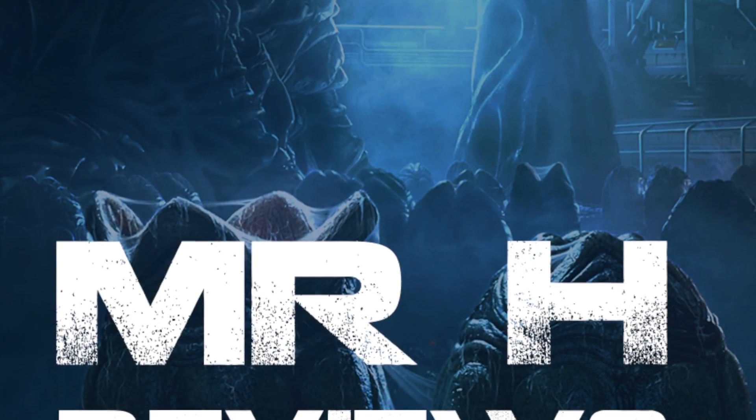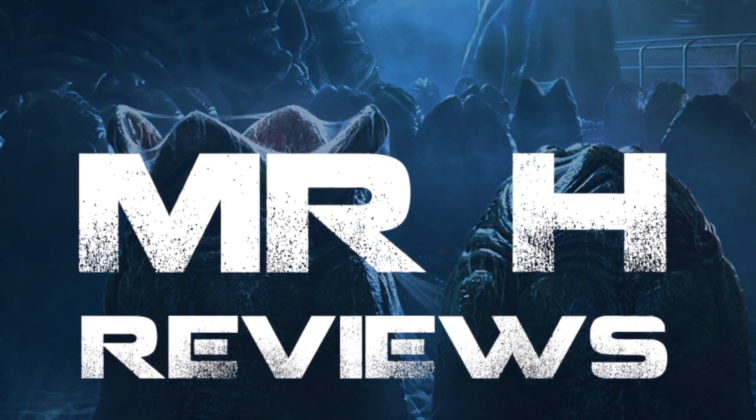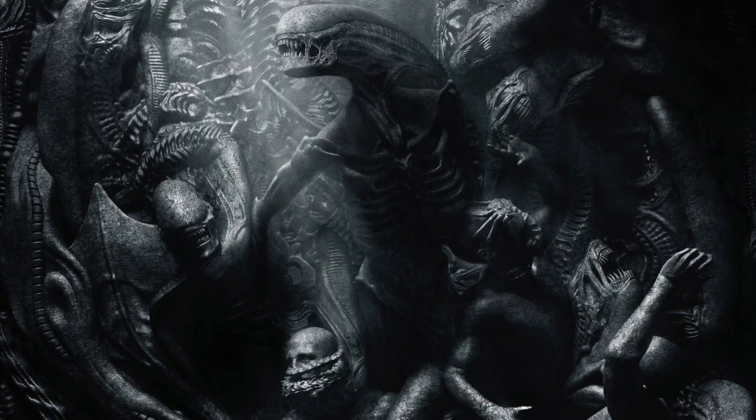Right guys, Mr. H here. After a very busy 12-hour day at work, I'm bringing you my analysis and breakdown of the Alien Covenant TV spots that were released. Firstly, I just want to say I absolutely love them. Fox is doing everything right in my view.